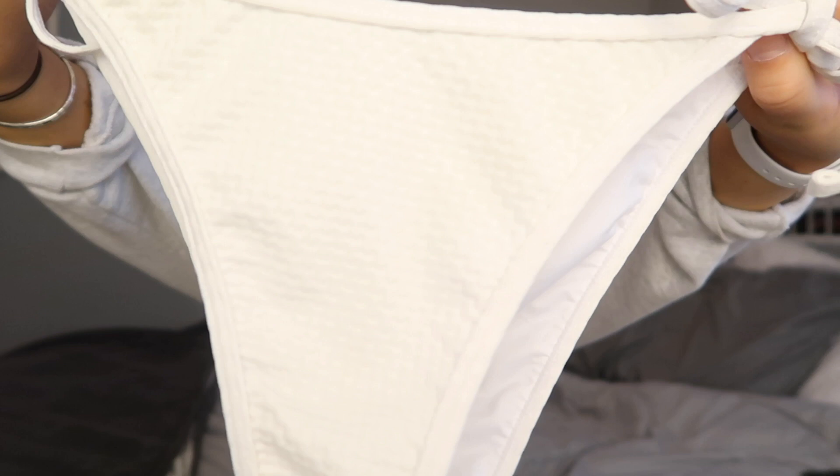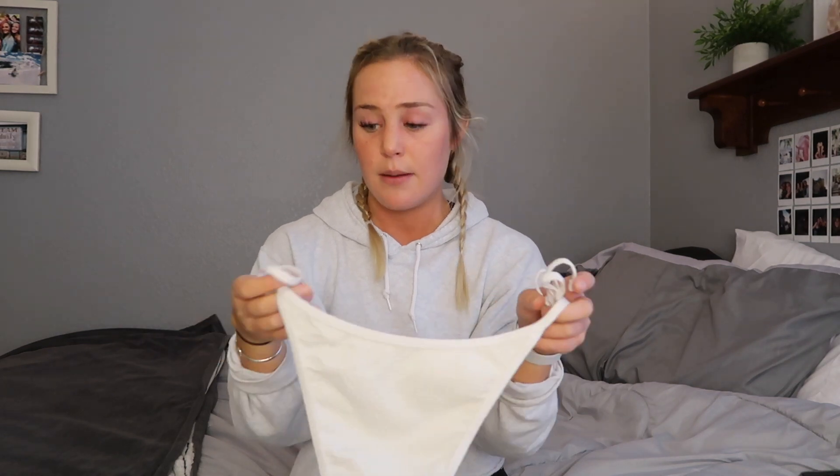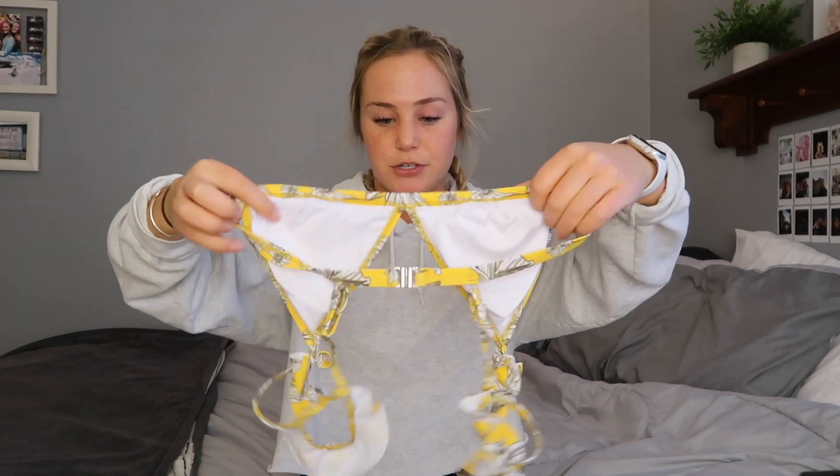Another reason I like Cupshe is that all their swimsuits have adjustable straps — if they're too tight or too big you can adjust them. I have a suit from a different brand that doesn't have that and it falls down all the time; I wore it snorkeling in the Virgin Islands and it was constantly falling off. The matching white bottoms have the same texture and color. I wore these in a hot tub the other night — they don't go up your butt too much, because when they're too cheeky it's just uncomfortable and you're always picking out a wedgie. The sides are also tie-able.